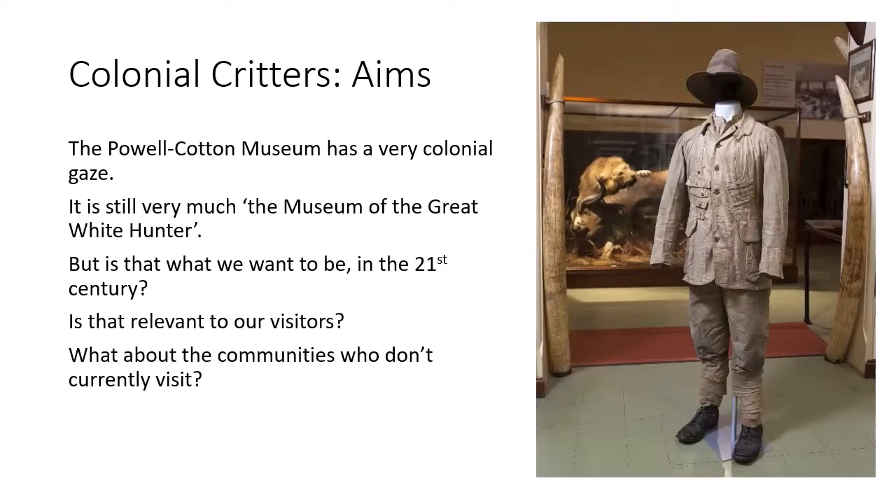The museum has a very colonial gaze, centering the views and experiences of one wealthy, privileged, white European man. In focusing exclusively on the Powell Cotton story, the voices of the hundreds if not thousands of people across many African nations, in India and in Kent, who have contributed to the history of the museum have been suppressed. The Powell Cotton is still very much the Museum of the Great White Hunter, and we have to ask ourselves: is that what we want to be? Is that relevant to our current audiences? And what about the communities who don't currently visit, because the museum is a very uncomfortable place for them?